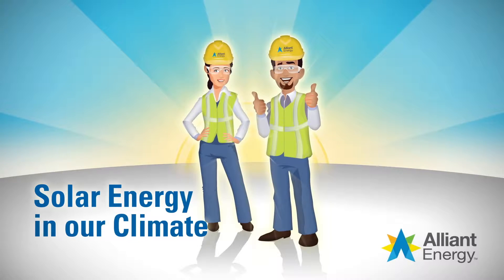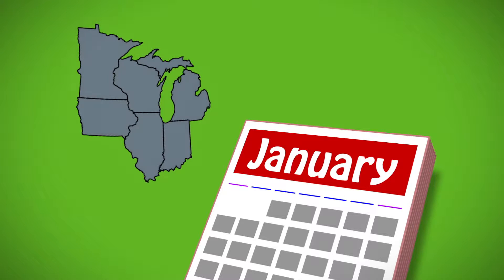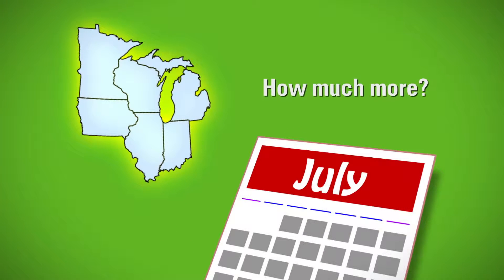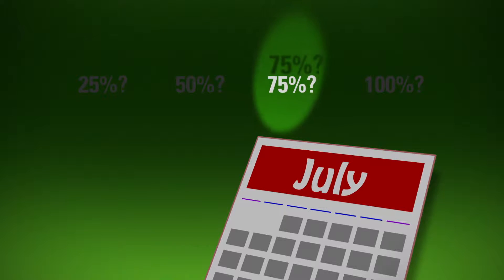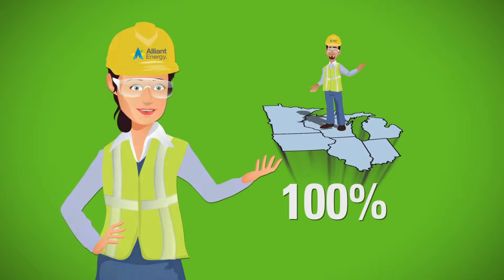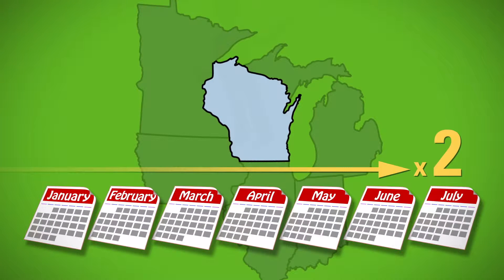How does solar energy perform in our Midwestern climate? We all know that we get more sunlight in the summer than the winter, measured by both the number of hours of exposure and intensity — technically the density of sunlight. How much more sunlight do we typically get in July compared to January? 25% more? 50% more? 75% more? 100% more? The answer is 100% more, and in some places in Wisconsin it more than doubles between January and July. Let's explore solar energy and our climate.